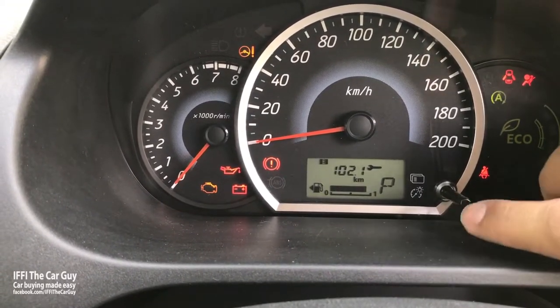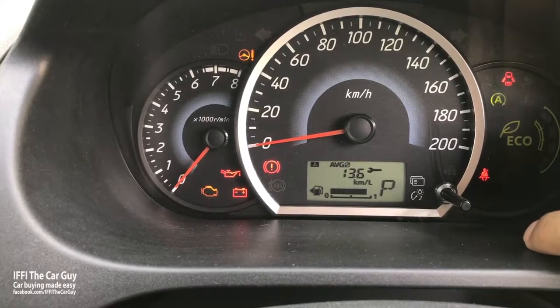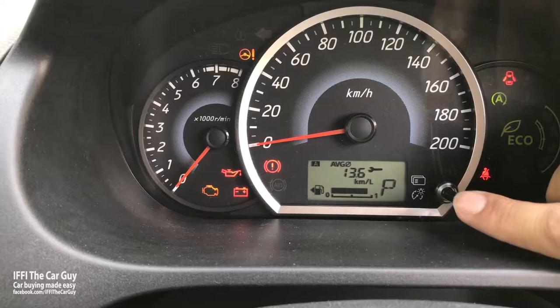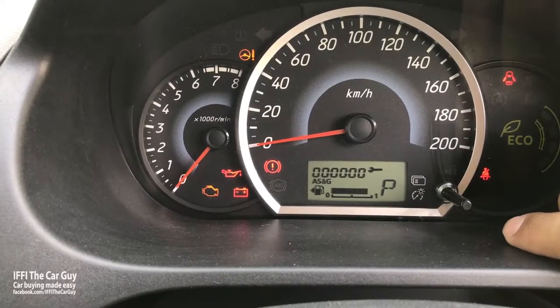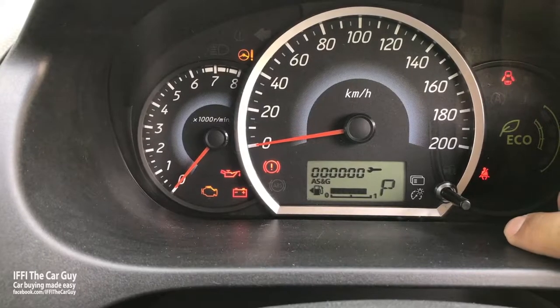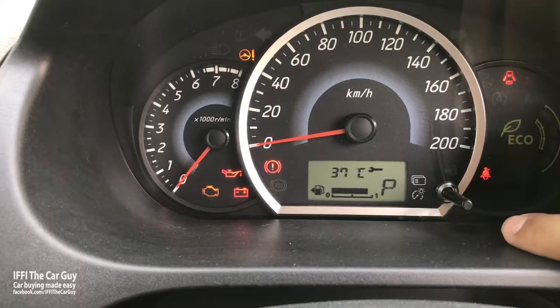The display shows trip meter A, trip meter B, driving range within the available fuel, average fuel economy, and an auto stop-and-go indicator which shows the trip stop time. This is a good feature as it reduces exhaust gas emissions and improves fuel economy. It also shows outside temperature.